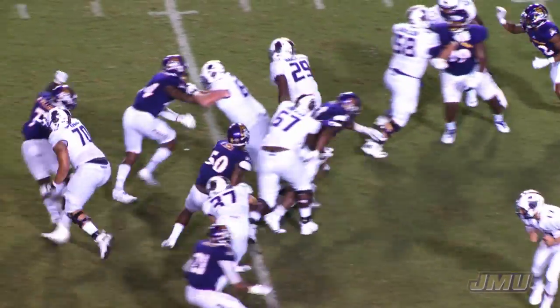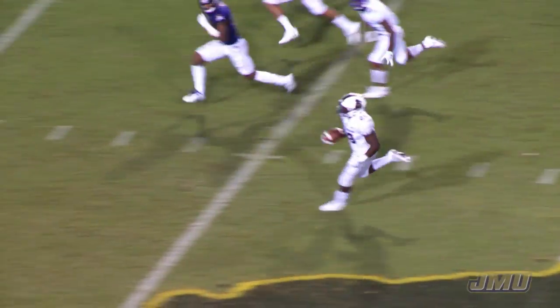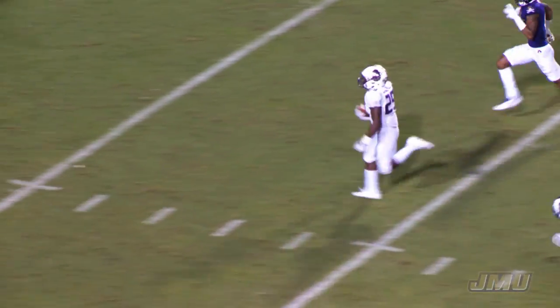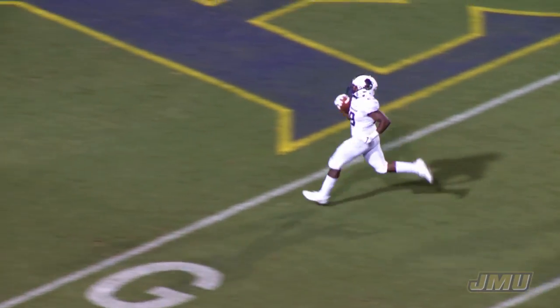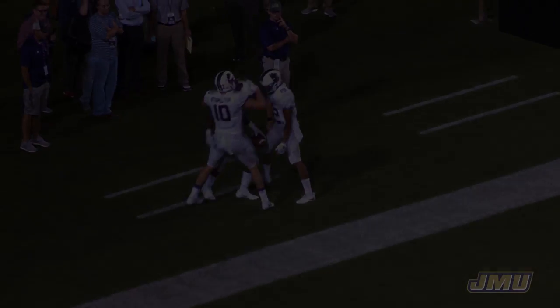Short. Handoff to Marcus Marshall — got a huge hole. Marcus across the 45, across midfield, Marcus Marshall at the 30, at the 25, at the 10 — put it on the board. Marcus Marshall, first rushing touchdown as a JMU Duke.